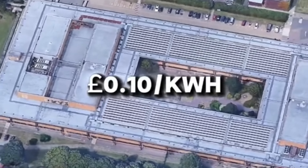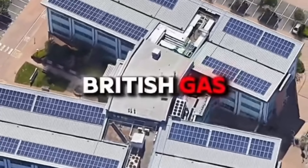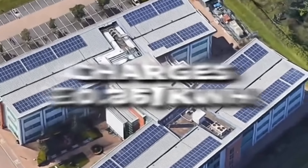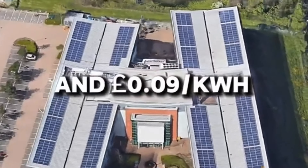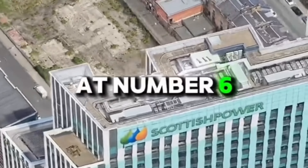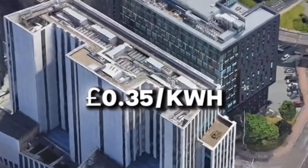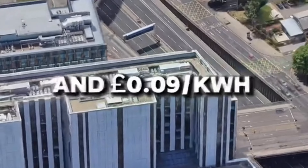At number seven, British Gas charges 36 pence per kilowatt hour for electricity and nine pence per kilowatt hour for gas, serving millions of homes. At number six, Scottish Power provides 100% green energy with rates of 35 pence per kilowatt hour for electricity and nine pence per kilowatt hour for gas.